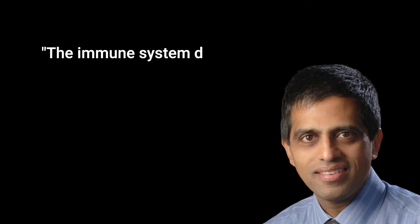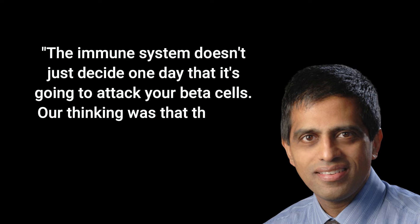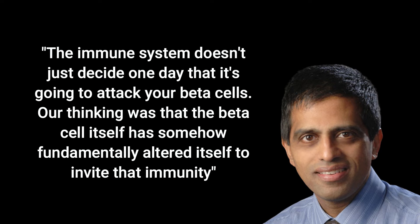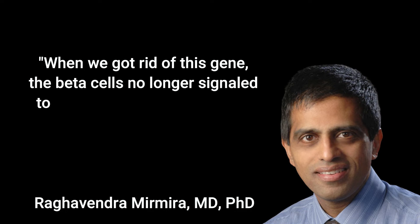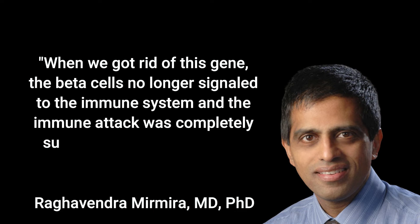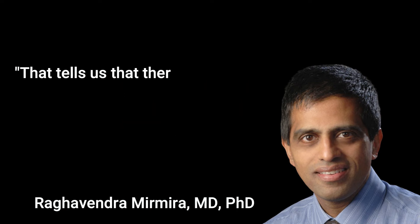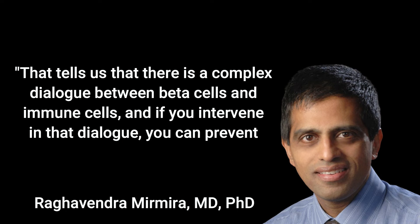The immune system doesn't just decide one day that it's going to attack your beta cells. Our thinking was that the beta cell itself has somehow fundamentally altered itself to invite that immunity, said senior author Raghavendra Mirmira, MD, PhD, professor of medicine and director of the Diabetes Translational Research Center at University of Chicago. When we got rid of this gene, the beta cells no longer signaled to the immune system and the immune attack was completely suppressed, even though we didn't touch the immune system. That tells us that there is a complex dialogue between beta cells and immune cells, and if you intervene in that dialogue you can prevent diabetes.